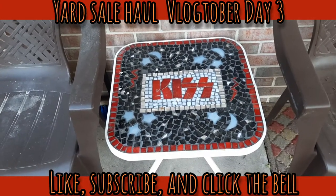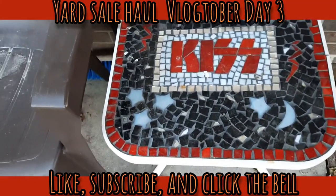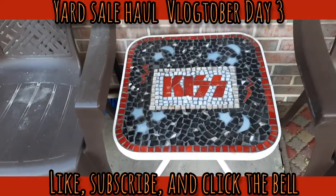Here's the table we got at the yard sale - it says KISS on it, like the rock band. It's in really good shape, there's no glass missing anywhere, and I got it for five dollars.